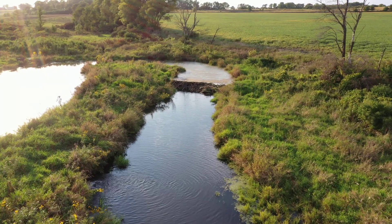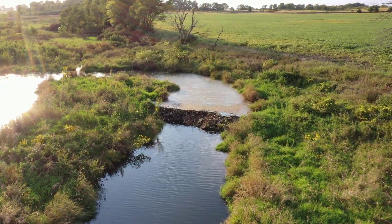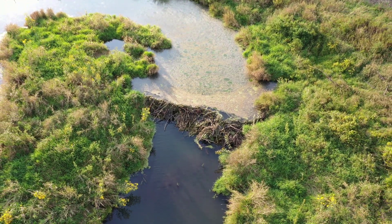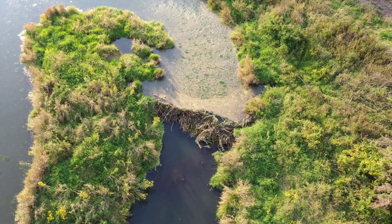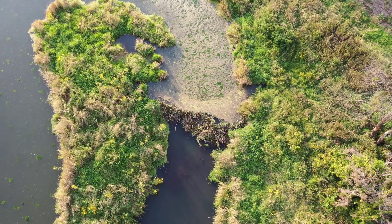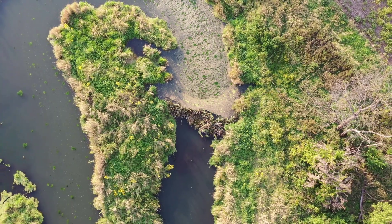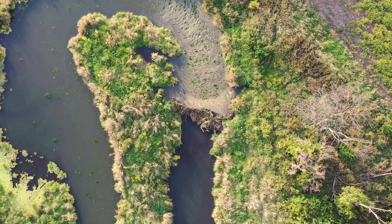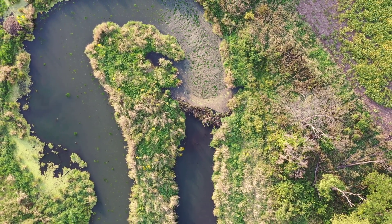Also unique to this site is a small beaver dam on Spring Creek. This beaver dam slows the flow of water in the creek and causes water to back up behind the dam, flooding some of the surrounding riparian area. Many fenns do not contain significant areas of open water, instead being dominated by saturated soils. The beaver dam creates slow-flowing open water habitat that otherwise would not be found on the site if it weren't for the beavers.